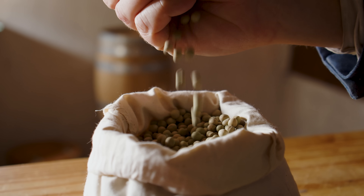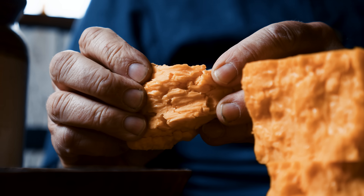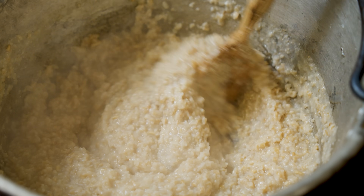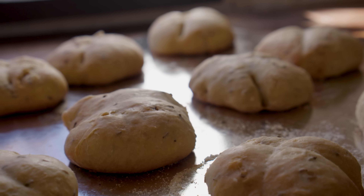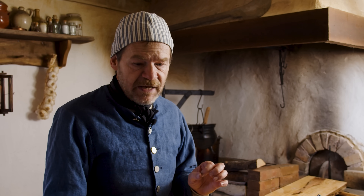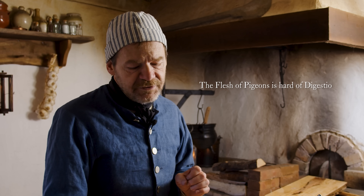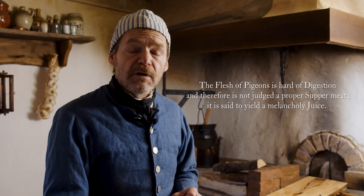Some of the common meals they would have for supper would be peas pudding, which probably has already been prepared and is just waiting around for you, bread and cheese. You might have oatmeal again for something very, very light. There's also something like seed cake — a cake or apple pie. So why is supper a light meal? This particular reading gives us a hint. From the Country Housewife: 'The flesh of pigeons is hard to digest and therefore not judged proper supper meat. It is said to yield a melancholy juice.'